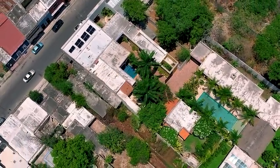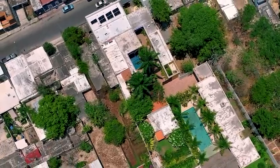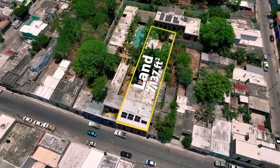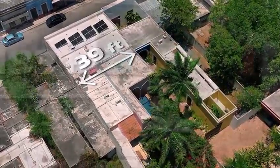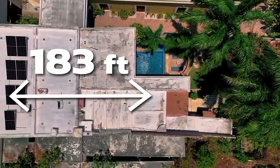Welcome to your dream Hacienda-style home in the heart of Merida, Yucatan, in Mexico. This stunning three-bedroom, three-bathroom residence seamlessly blends historic charm with modern comforts, offering a truly unique and comfortable living experience.